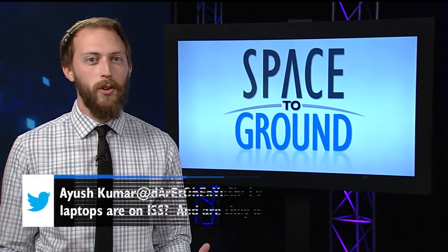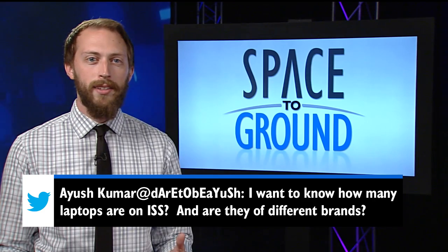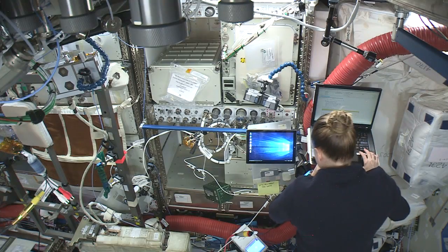This week, Twitter user Ayush Kumar wants to know how many laptops are on the ISS and what brands. There's more than you might think. Right now, there are 128 laptops on the space station.